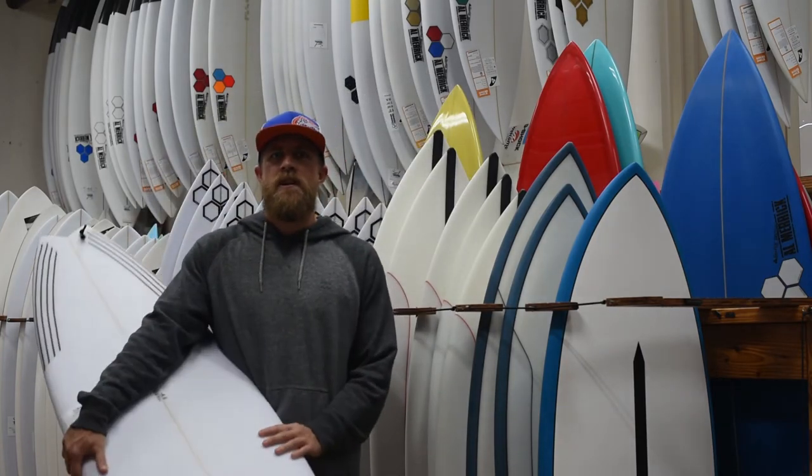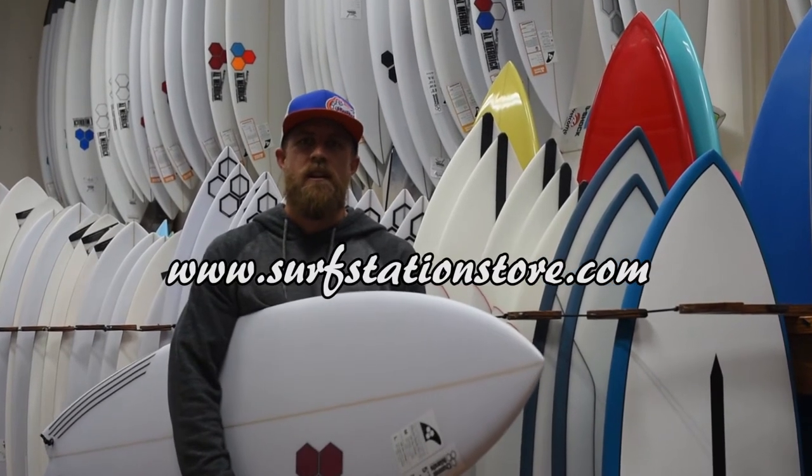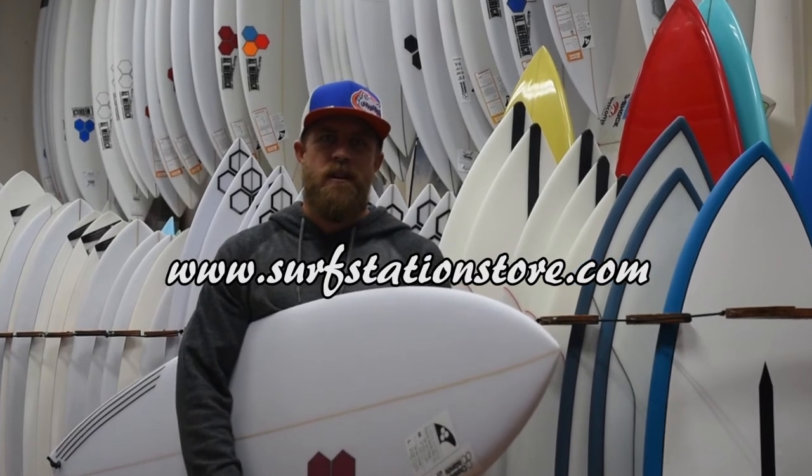We've got a whole selection of them here, every size in stock at the Surf Station. You can visit us at surfstationstore.com. We'll be happy to help you with any questions and help you purchase one if you'd like.